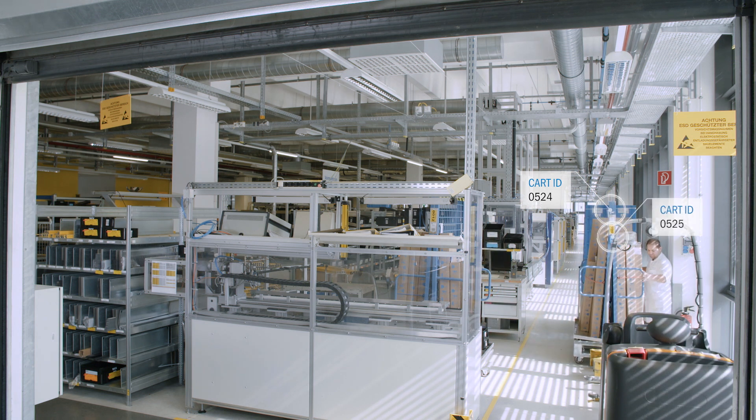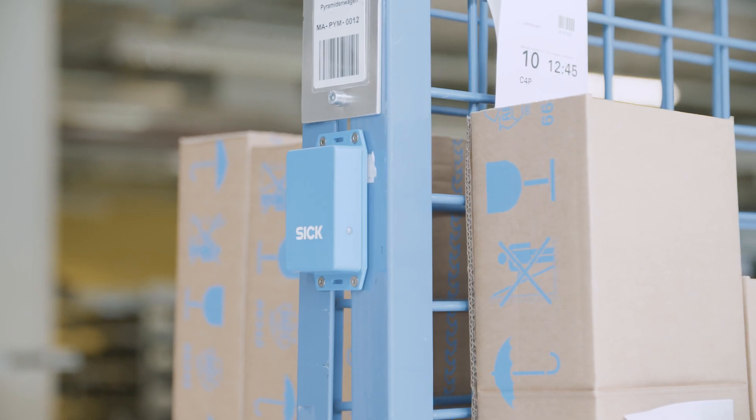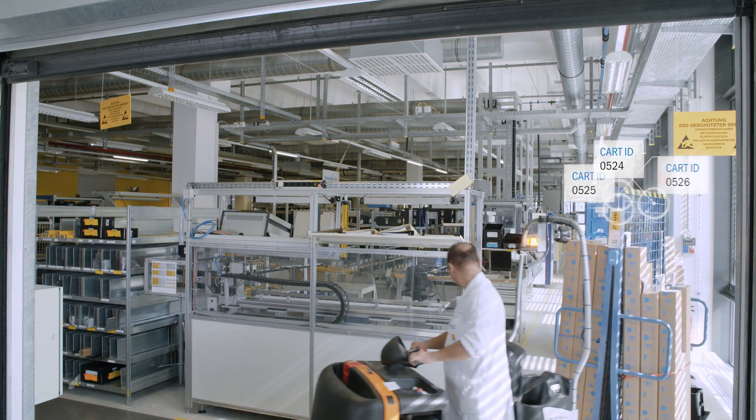The transfer of data in real time opens up completely new possibilities in terms of efficiency. As a result, logistics already knows when the goods will arrive.